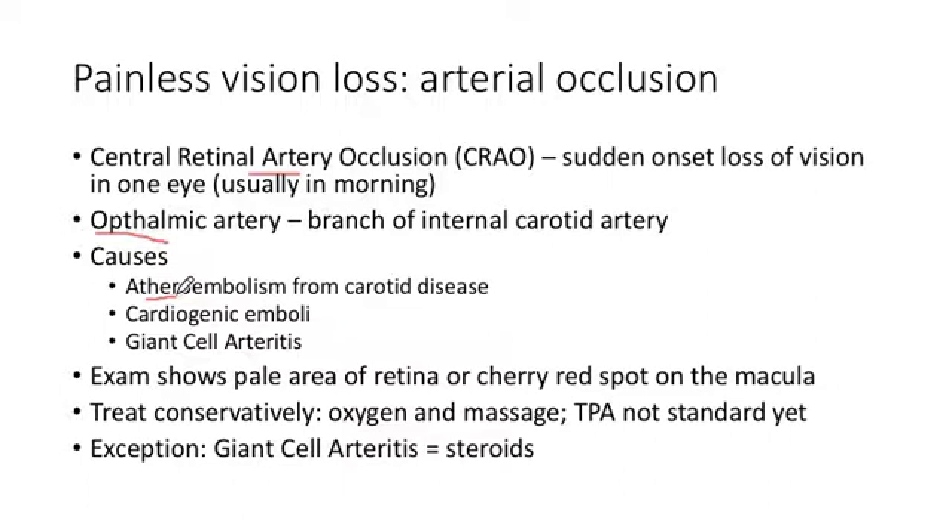If you have carotid stenosis, the other causes include a patent foramen ovale or atrial fibrillation — throwing emboli from the heart. One you should definitely be aware of is giant cell or temporal arteritis, and I have a slide about that coming up next.